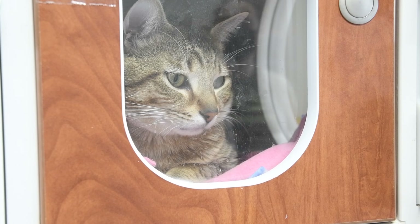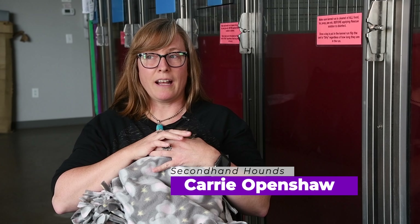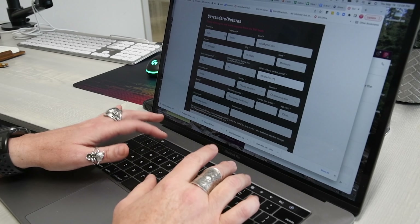Prior to the St. Thomas project we didn't have a super automated way of looking at this data. We weren't doing as much data analytics as we probably could have been. Data was coming in, was very manually organized, and it was a lot of work for our surrender coordinator to go through and filter it all and figure out why people were surrendering.